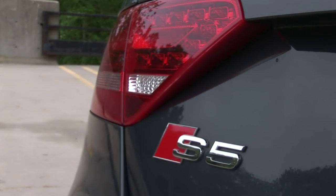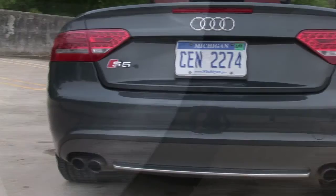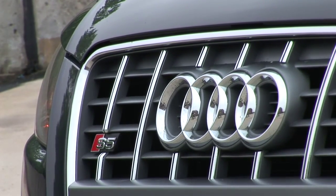the S5 sets itself apart with visual cues such as 19-inch alloy wheels wrapped in performance tires, split dual exhaust, and added chrome in the grille, all hinting at the power beneath the hood.